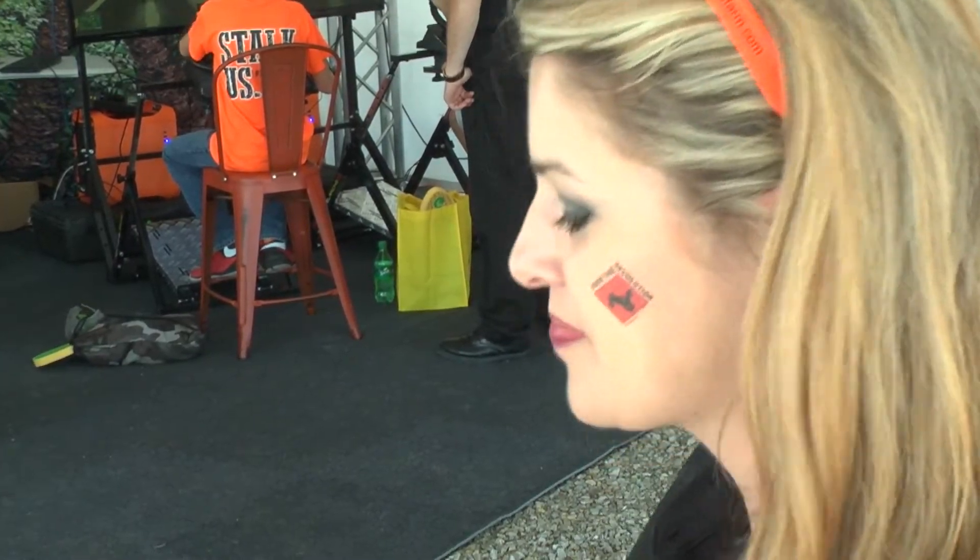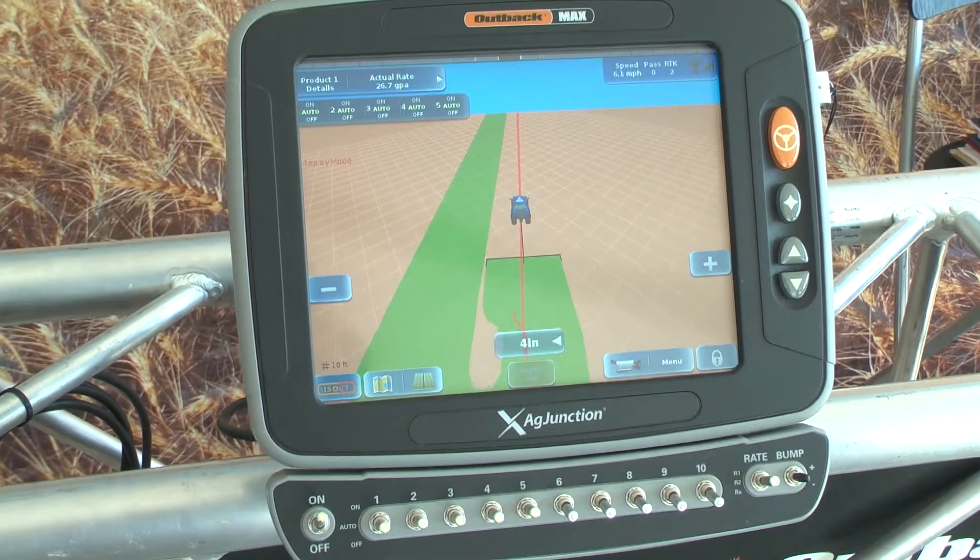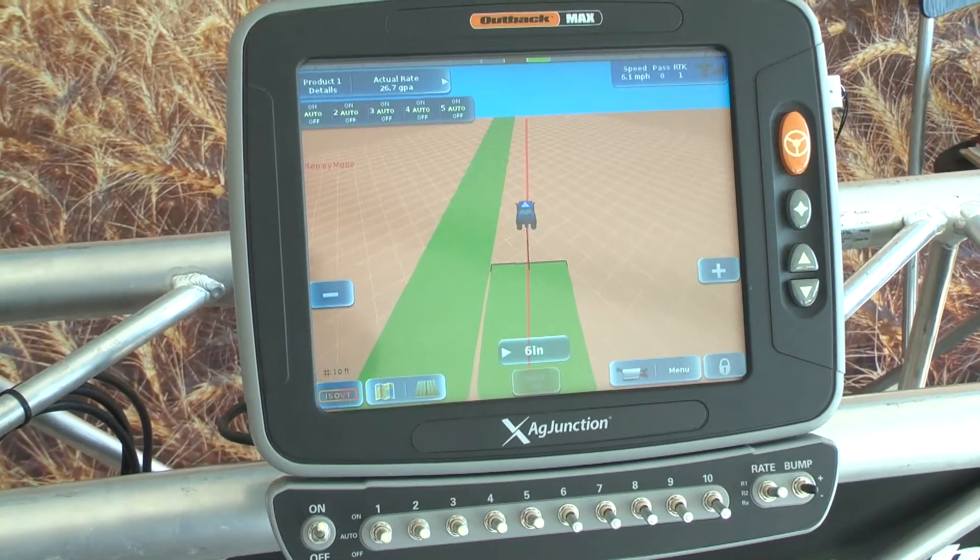We've started a new marketing campaign here at the show: 'Join the Hands-Free Revolution.' It's all about getting the guidance and auto steer package together — you can pick one up today here for $5,600. We want to get it to the small farmer. The USDA says you can save about $15 an acre by having auto steer, and we've looked into that — you can pay for it in as little as 400 acres in one year.